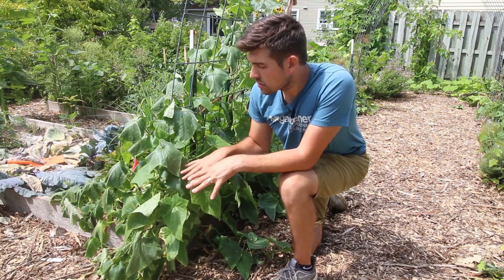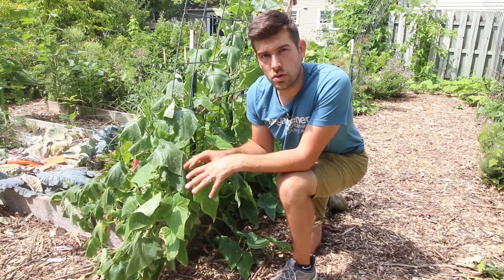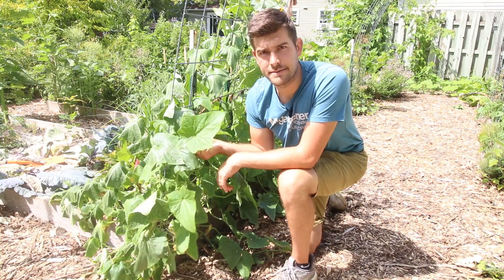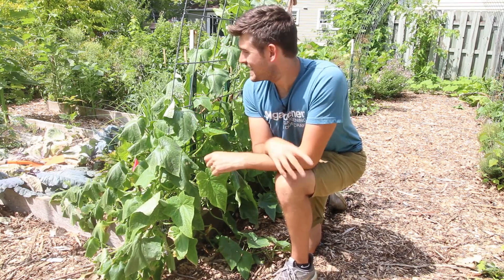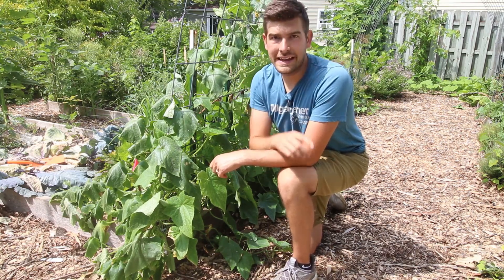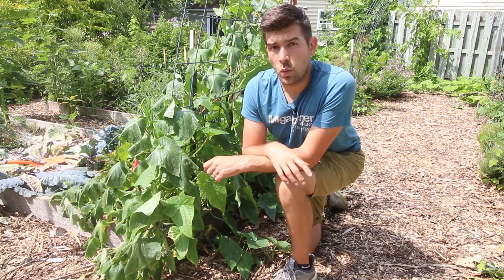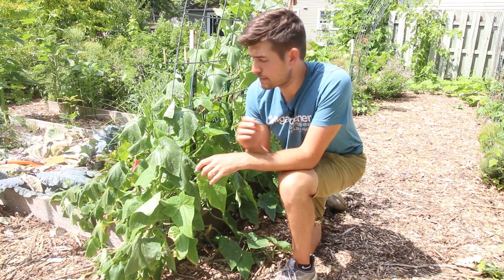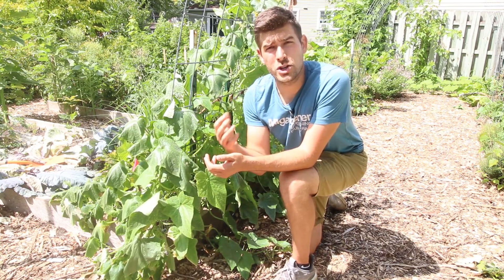You'll notice that the lower leaves generally, if it's water-related and it's hot out, the lower leaves will stay nice and taut — very rigid is the term I was looking for. But you'll notice the further you go up, the wiltier and wiltier they get. That tells you it's water. If it is water, you want to water during the morning — especially with cucurbits, anything in the squash family or melon family. Make sure you water in the morning.